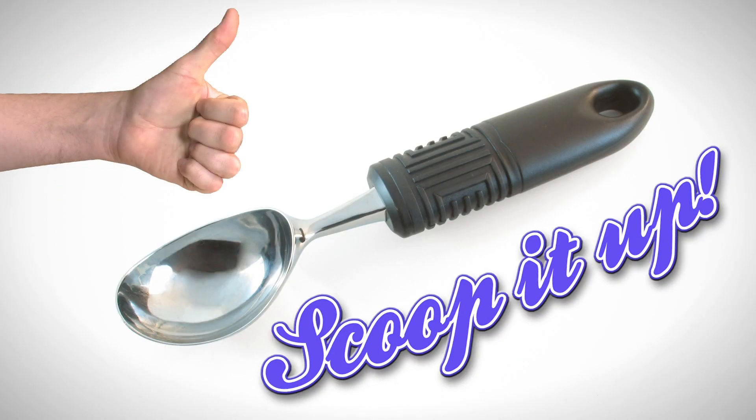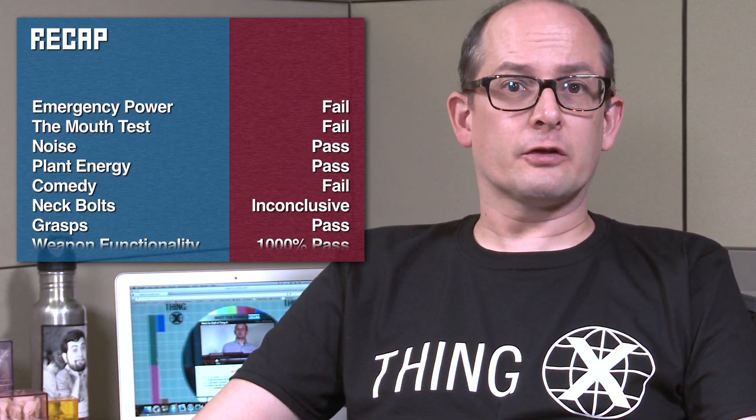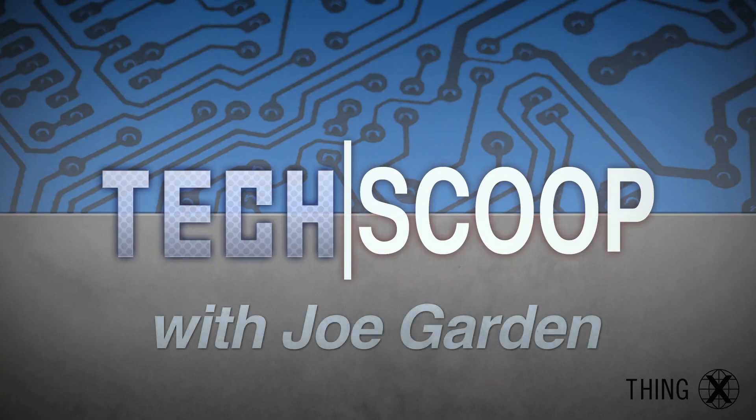In conclusion, I'm sold on the APT5 AAA battery. It definitely gets the Joe Garden Scoop It Up Now rating. I'm Joe Garden and thanks for watching. Join me next week when I kick the treads on the 2013 Frontline Combat Tanks. Tech Scoop.